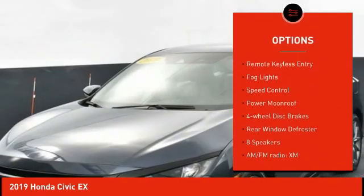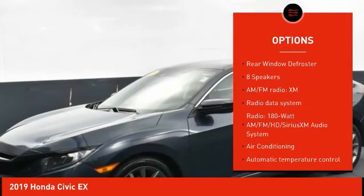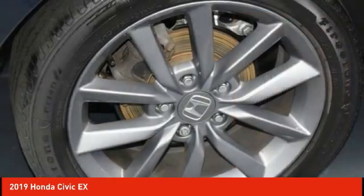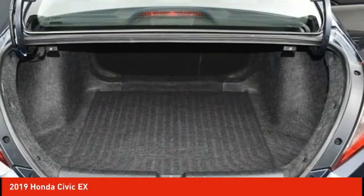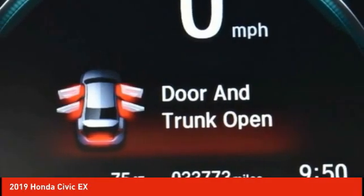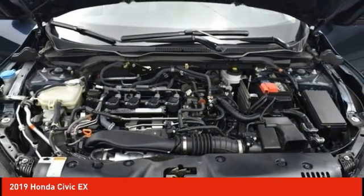Here are some of this vehicle's great options: alloy wheels, brake assist, traction control, remote keyless entry, fog lights, speed control, power moonroof, four-wheel disc brakes, and rear window defroster. If affordable style and reliability are what you're looking for, this vehicle couldn't be more perfect — drive it today.